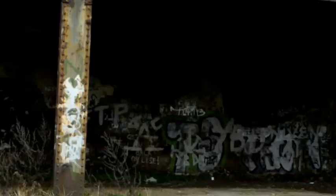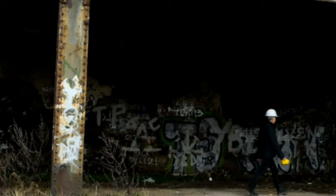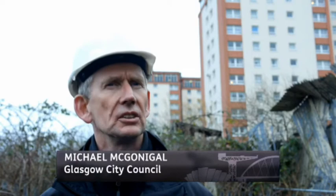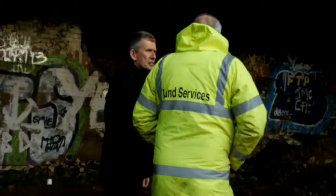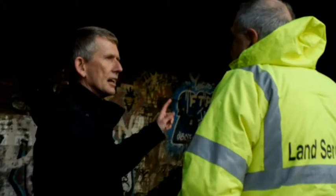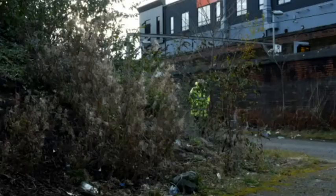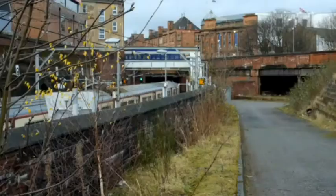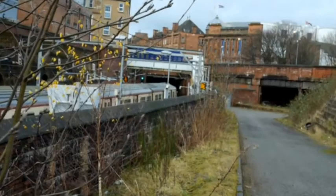Old railway tunnels can be dangerous places. I work for Glasgow City Council. We are responsible for the road structures within Glasgow. This week I hope to be able to show you some of the unused tunnels that we have in Glasgow. We're walking down to the London Road Tunnel mouth at the Bridgeton Cross end.